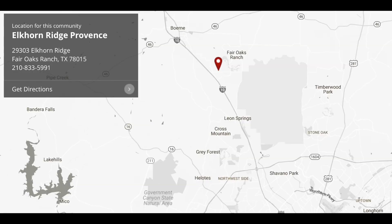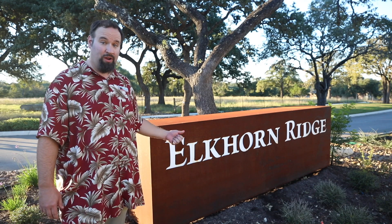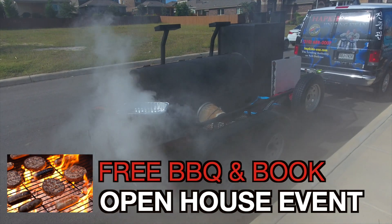Located on the very popular I-10 corridor lies a truly amazing neighborhood. Hi, my name is Jason Campbell, broker of Option One Real Estate here in San Antonio, and I'd like to welcome you to Elkhorn Ridge. This weekend we're hosting a free barbecue open house event — come on out and enjoy some free barbecue and check out some of the amazing move-in ready homes Village Builders is offering right now.